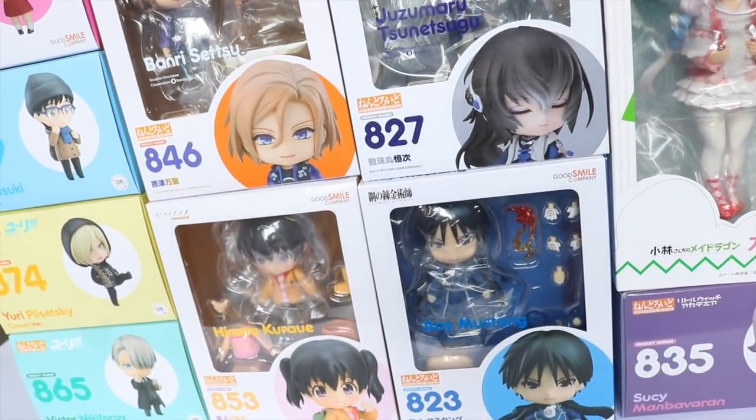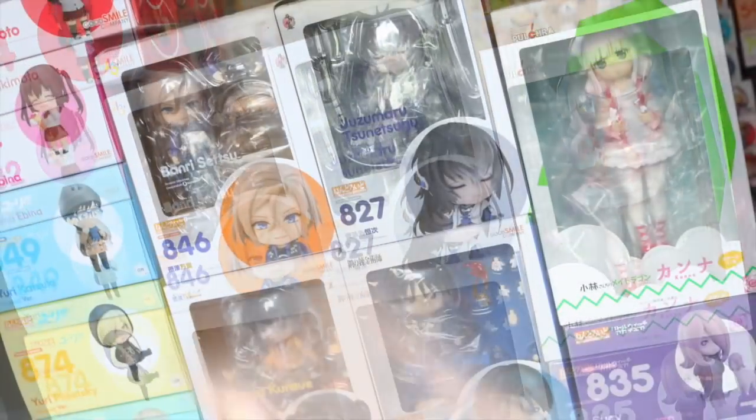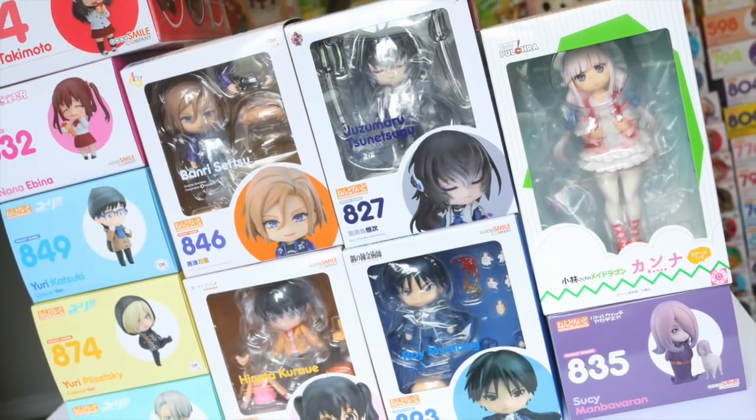Hi everyone! I'm NendoKittyChan and today I'm going to be sharing with you my anime figure pickups from over the past several summer months.